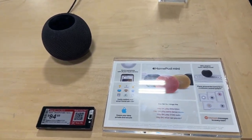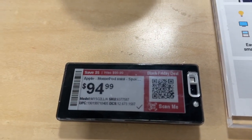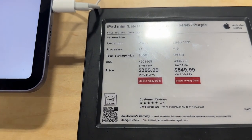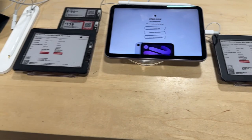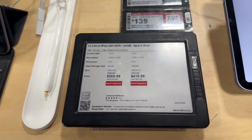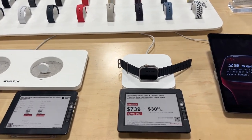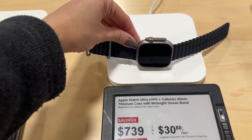Continuing in the Apple section — check out the HomePod mini, priced at $94.99. They have the iPad mini where you can save $100: the 64GB is $399.99 and the 256GB is $549.99. They have more iPads here too. Over in the fitness trackers section, they have the new Apple Watch — you can save $60, priced at $739. Really nice.